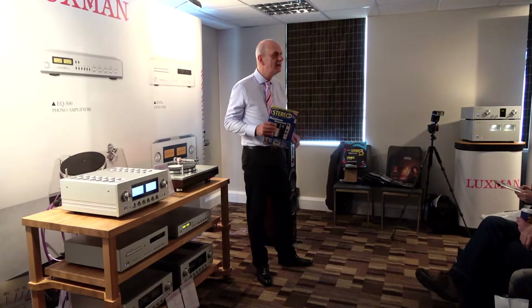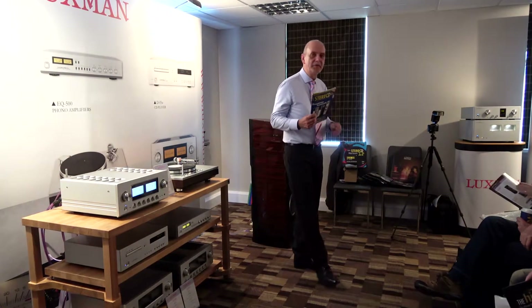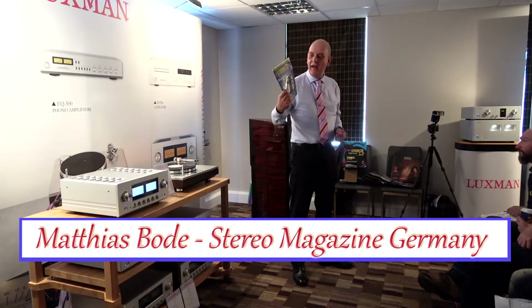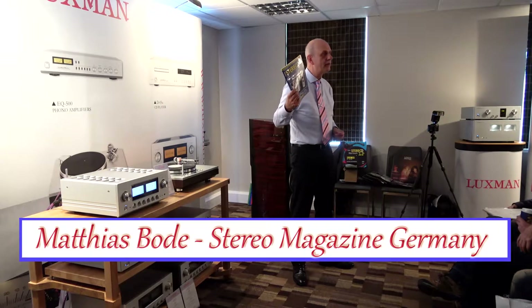Thanks for attending this small workshop. May I introduce myself? My name is Matthias Boede, from Stereo Magazine in Germany, and I'm here for the third time.